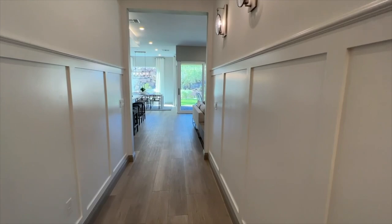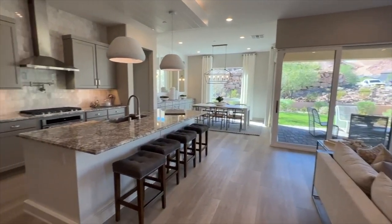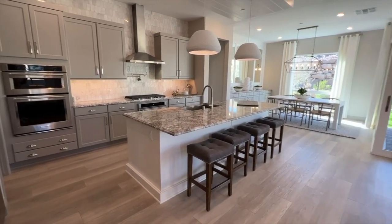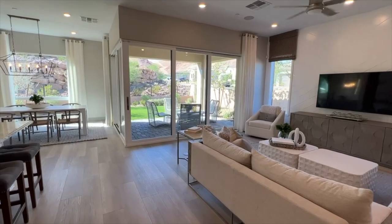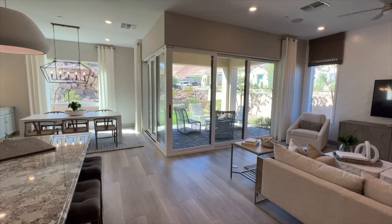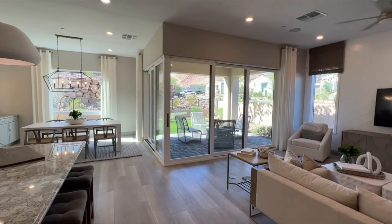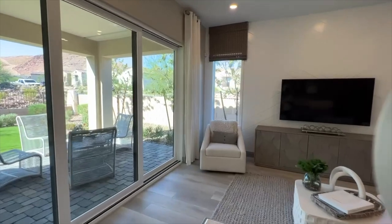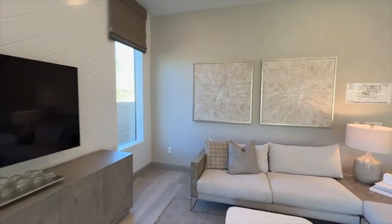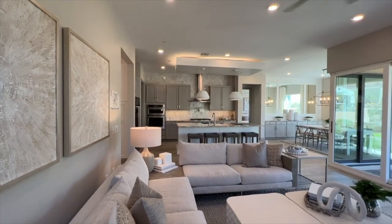Let's walk over to the main living room. Beautiful colors in here — they updated this model very nicely. This is the open corner sliding door, which is an option at about twenty-five thousand dollars and it does come with a covered patio outside. It's a nice size living room. I love this floor plan — it's kind of like the Park Lane floor plan, which is a bit bigger, but this is a slightly smaller version.